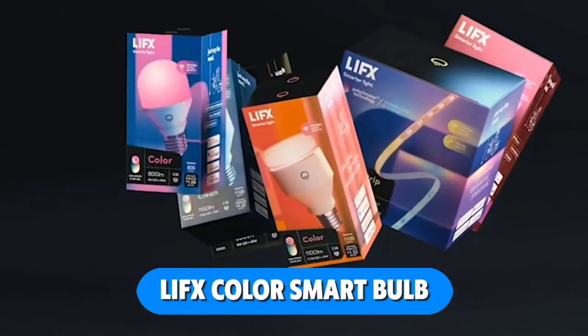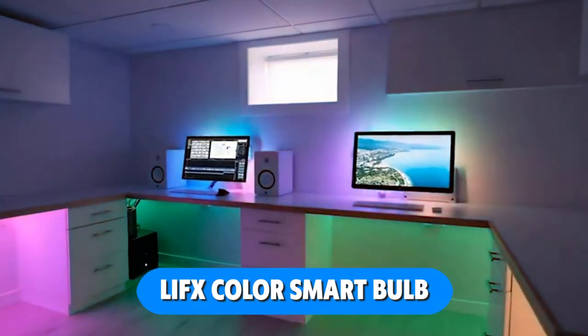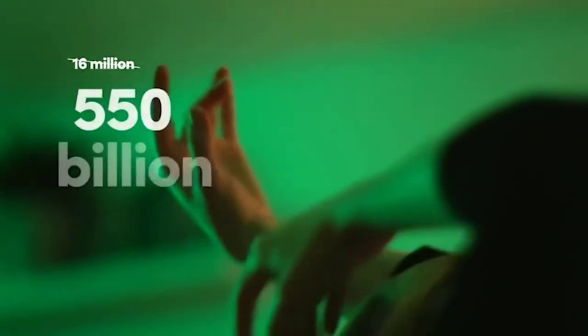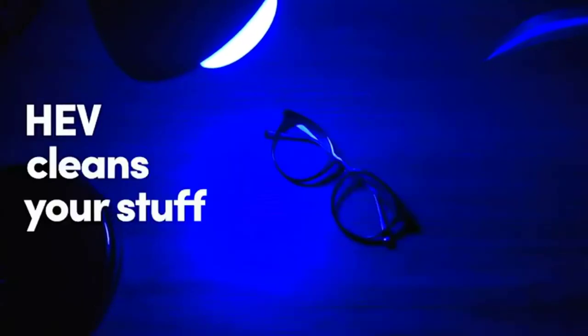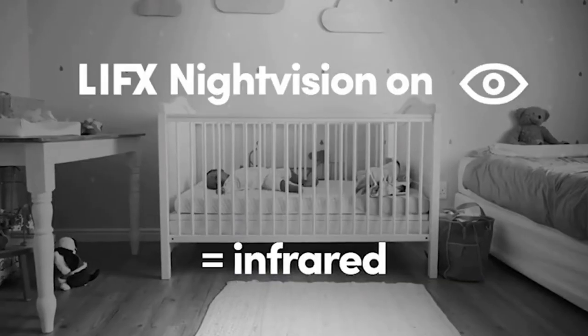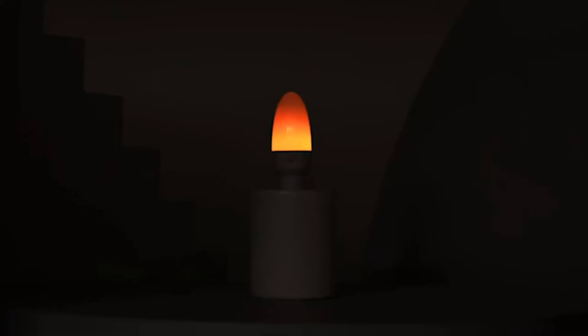With 1100 lumens, the LIFX Color 1100 is the brightest LIFX bulb. The whites in this light spectrum span a wide temperature range from icy to sunny. If you're the type who enjoys improving upon things, you can take advantage of the numerous available integrations. LIFX lights are among the most luminous and colorful available. This bulb can give off a lot of light or be dimmed down to 1%, whether installed in the ceiling or a lamp.